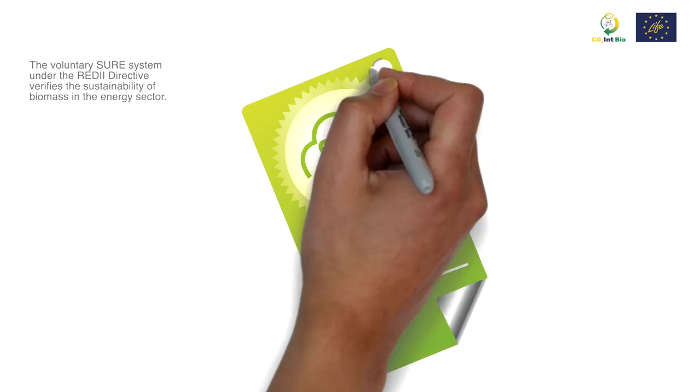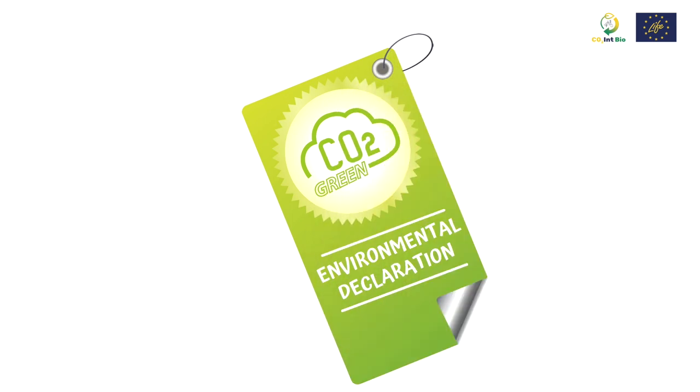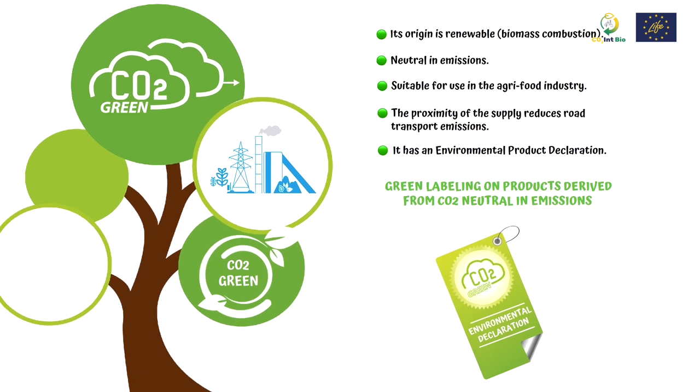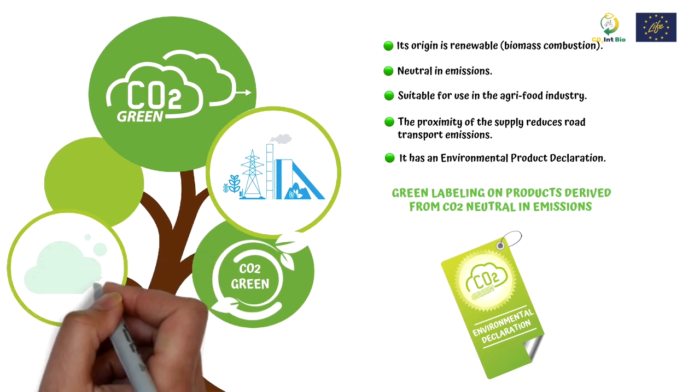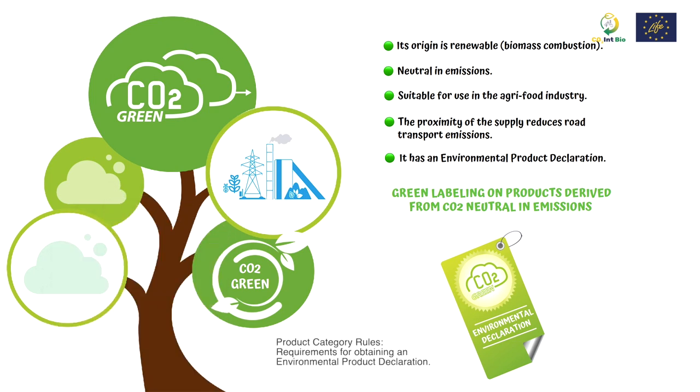Garrai is the third plant in Europe to certify its sustainable management of the biomass burned in the plant. The environmental product declaration of green CO2 follows specific criteria — product category rules — and is audited and verified by an independent third party.